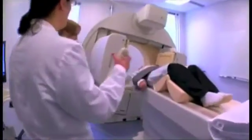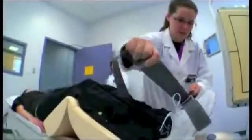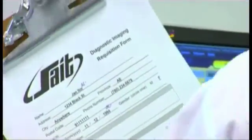My experience at SAIT has prepared me to help patients in the real world, and I feel very confident and look forward to my new career as a nuclear medicine technologist. I've been working for six years. Because of my training at SAIT, I feel confident working at any sort of clinic, big or small.